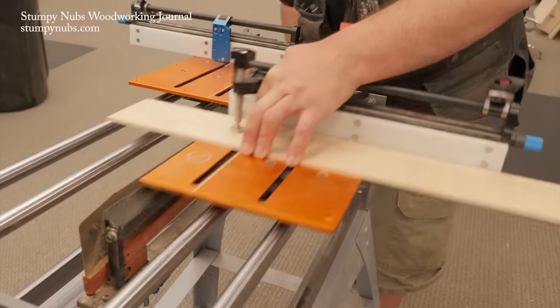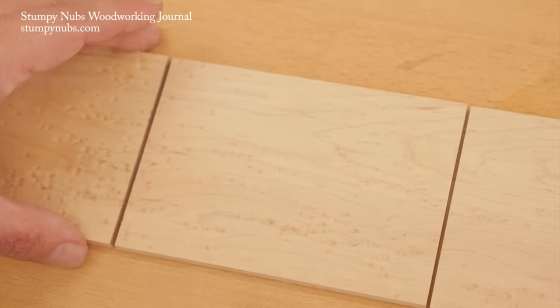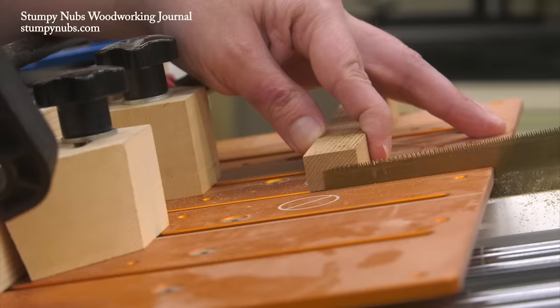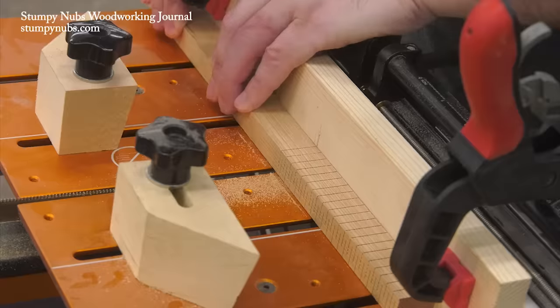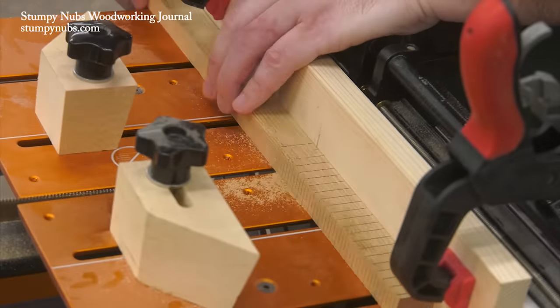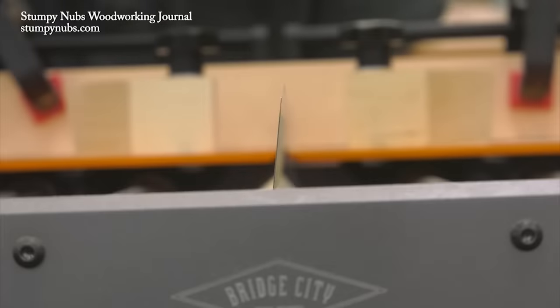Compared to a table saw, the Joint Maker Pro is quiet, it's compact, it doesn't fill the air with sawdust, and it's far safer to make delicate cuts with your fingers right next to the blade. Compared to a handheld saw, it's faster, it's more precise than the habits of an average woodworker, and the clever stops make even the most delicate cuts repeatable with a high level of accuracy.